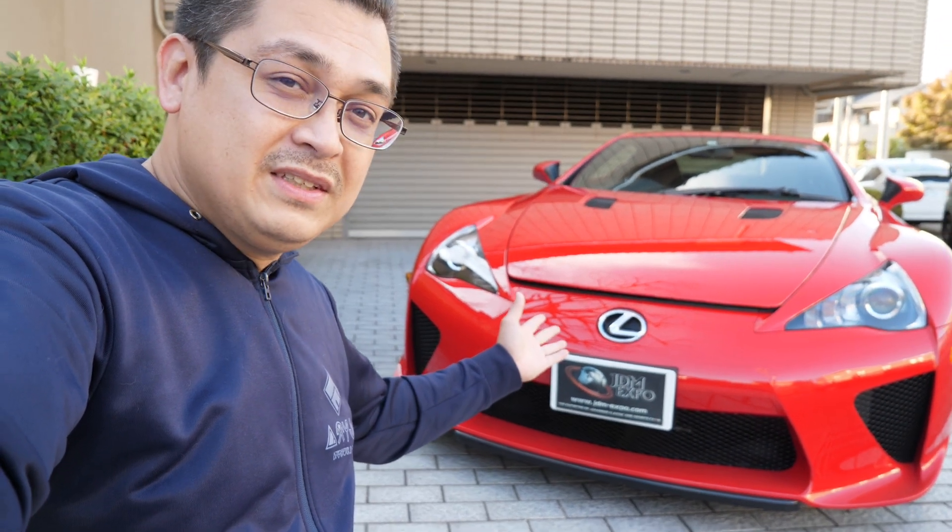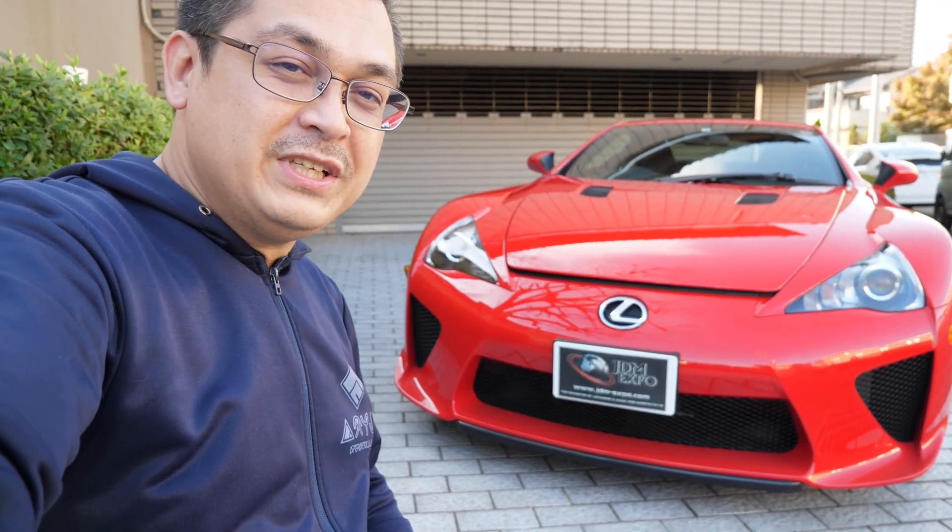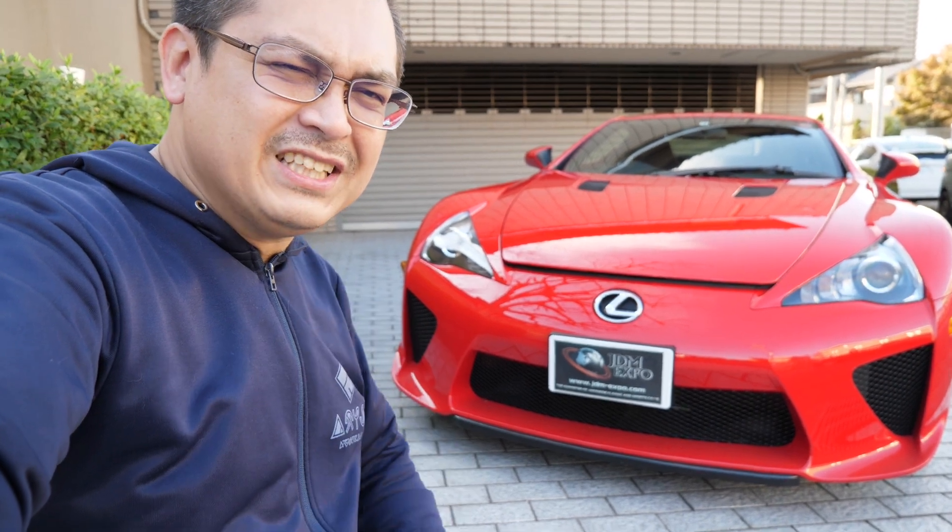As always, thanks for joining us, and another awesome addition to the JDM Expo inventory. We'll see you guys in the next one. Take care.